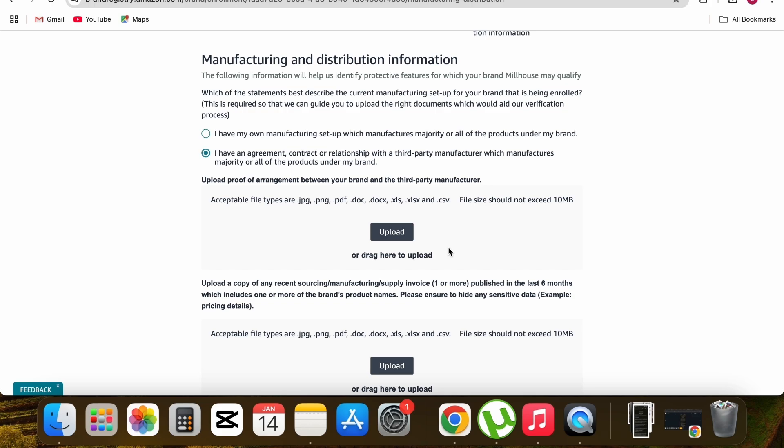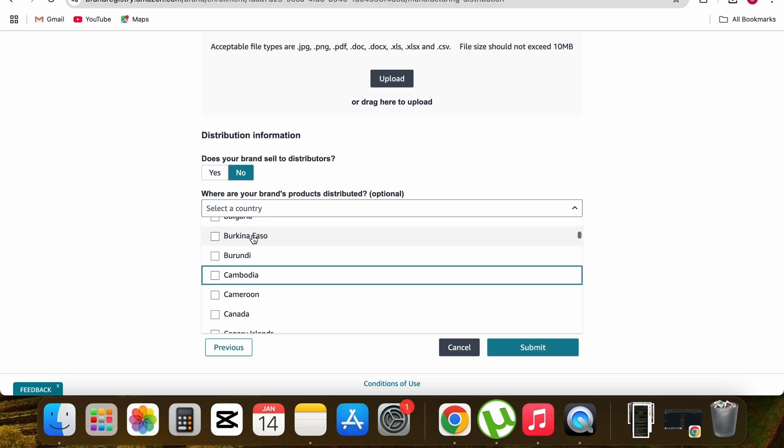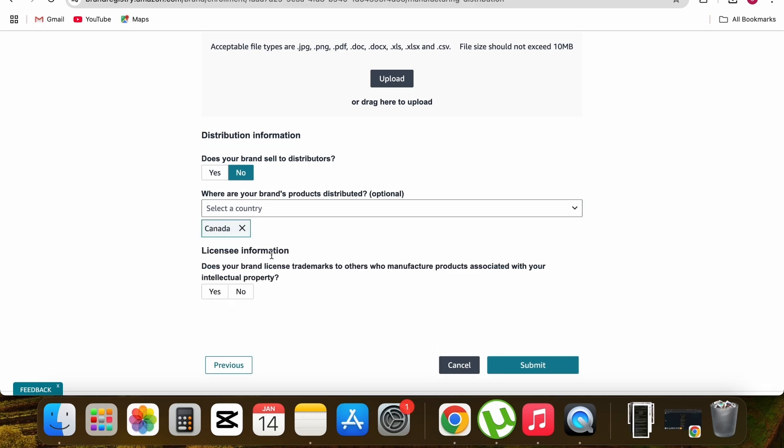After selecting and uploading the invoice, scroll down to the distribution information section. For 'Does your brand sell to distributors?' select No, since I'm selling as private label and not selling to any distributor. Then select your country — Canada in this case. For license information, 'Does your brand license trademark to others?' — select No.